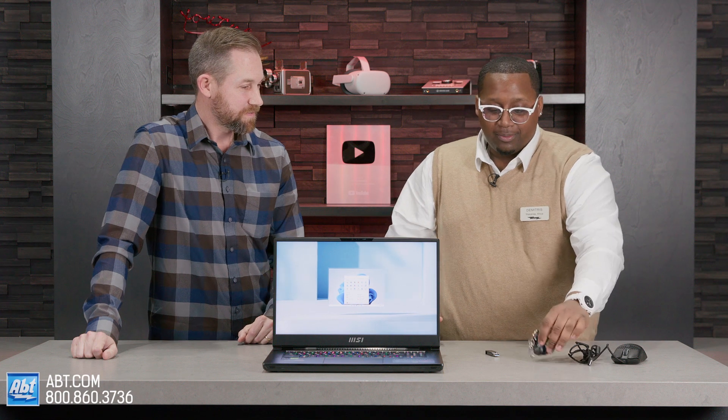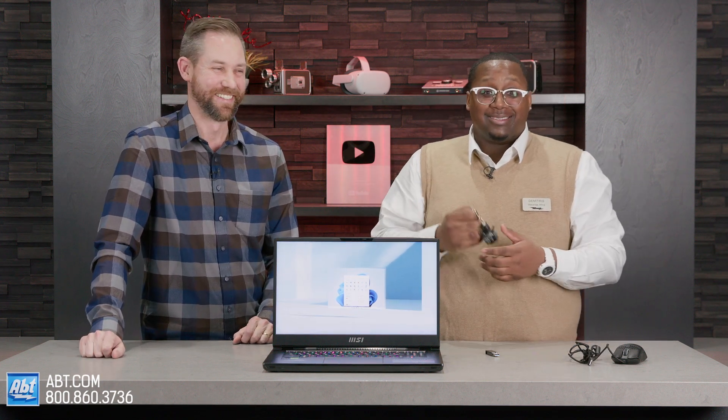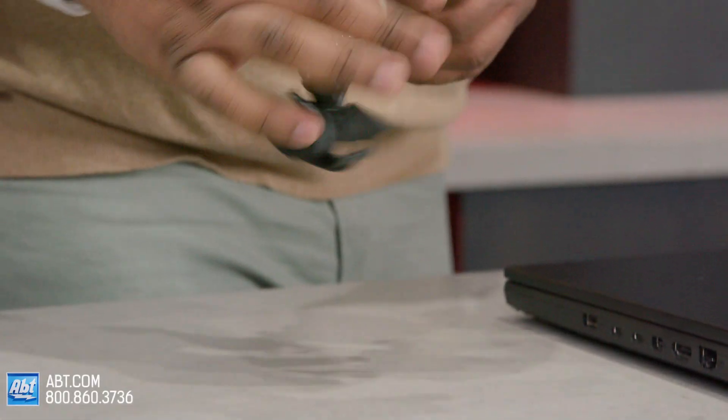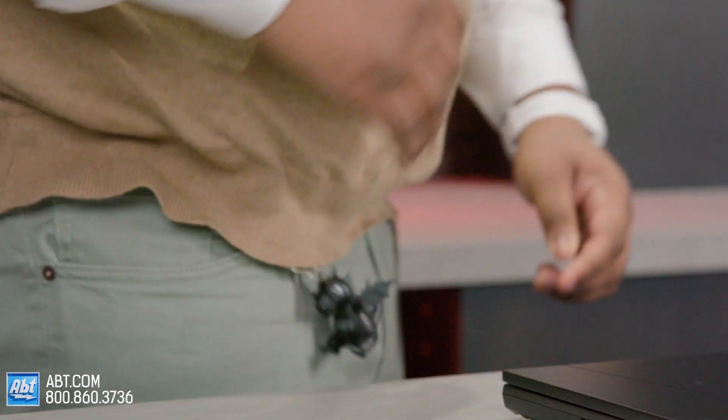And then we also got this little thing here, which is actually my favorite — I'm not gonna lie, I love little knickknacks and stuff. It's the MSI Dragon. It's based off of their logo and it comes with the computer as well. You can pop it on your key chain, and it's another thing you can tell your friends about.